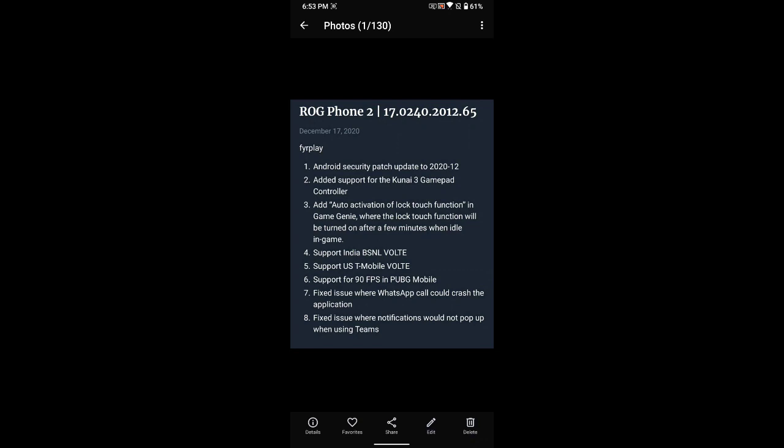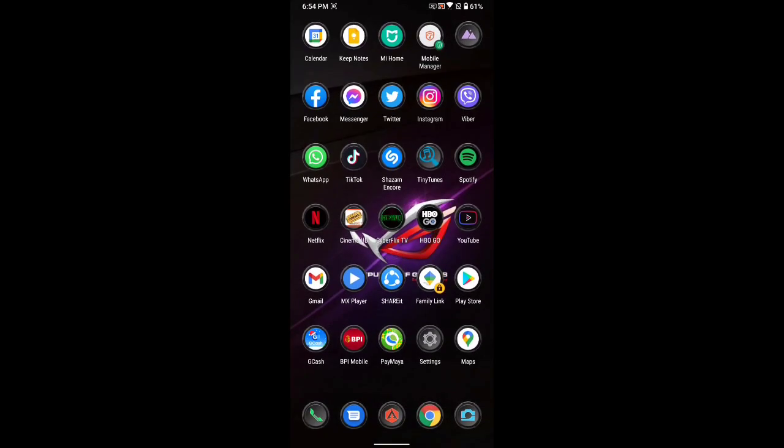It added support for the Kunai 3 gamepad controller. It also adds auto activation of the lock touch function in Game Genie — this is where the lock touch function will be turned on after a few minutes when idle in-game. It also supports VoLTE for both India and US, now supports 90 FPS in PUBG Mobile, fixed an issue where WhatsApp calls could crash the application, and where notifications would not pop up when using Microsoft themes.